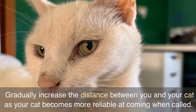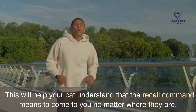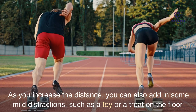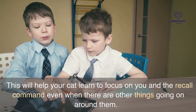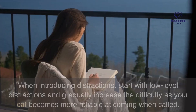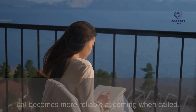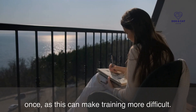As your cat becomes more reliable at coming when called, gradually increase the distance between you and your cat. This will help your cat understand that the recall command means to come to you no matter where they are. You can also add in some mild distractions, such as a toy or a treat on the floor, to help your cat learn to focus on you and the recall command even when there are other things going on around them. Start with low-level distractions and gradually increase the difficulty, and don't overwhelm your cat with too many distractions at once.